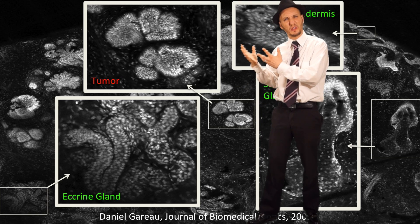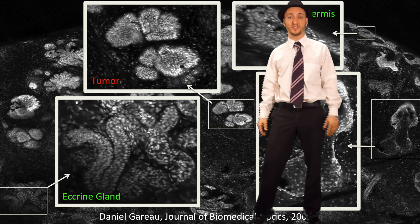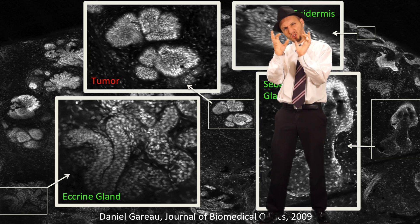And here are some tumors. They look like spiny porcupines because the nuclei are elongated and crowded in there.